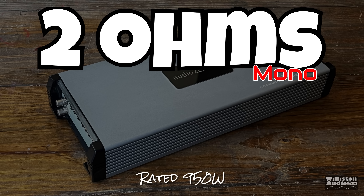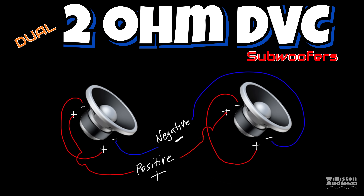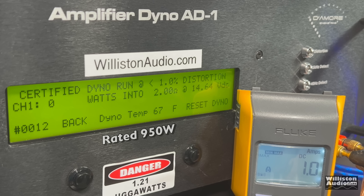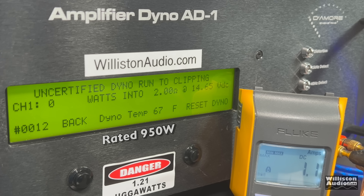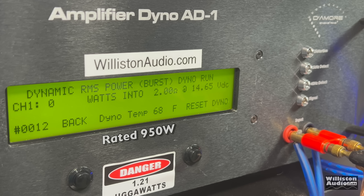2 ohms mono, rated 950 watts. A single 4-ohm DVC subwoofer wired in parallel gives you 2 ohms, or dual 2-ohm DVC subwoofers wired in series-parallel also gives 2 ohms. Certified test to 1% THD: 890 watts at 14.36 volts — came up a little shy. Uncertified up to clipping: 936 watts at 14.28 volts. Statistically, that is within the range of making its rated power, so it's close.